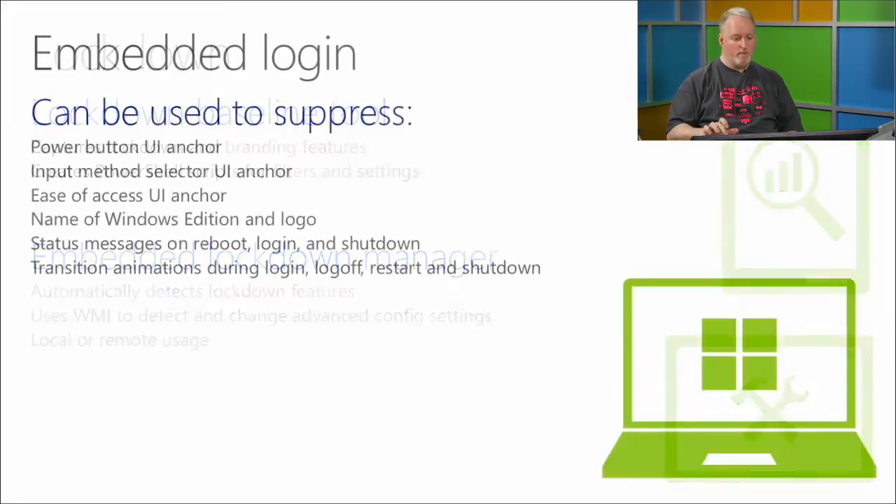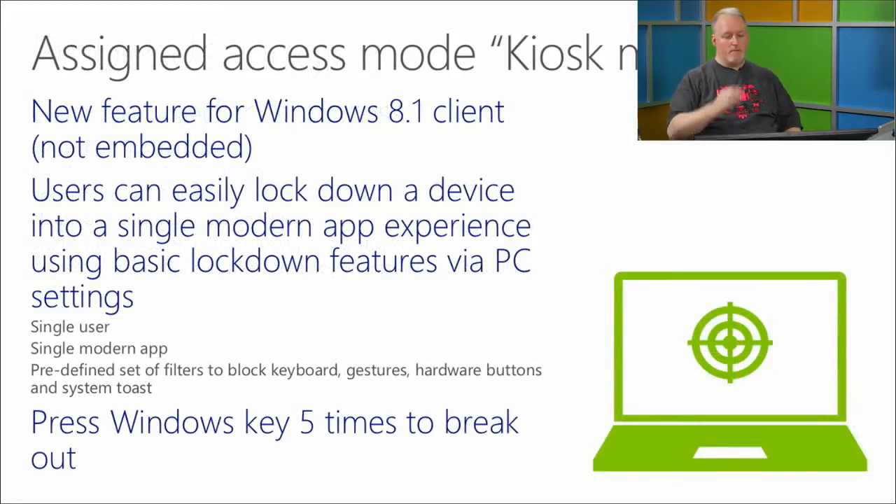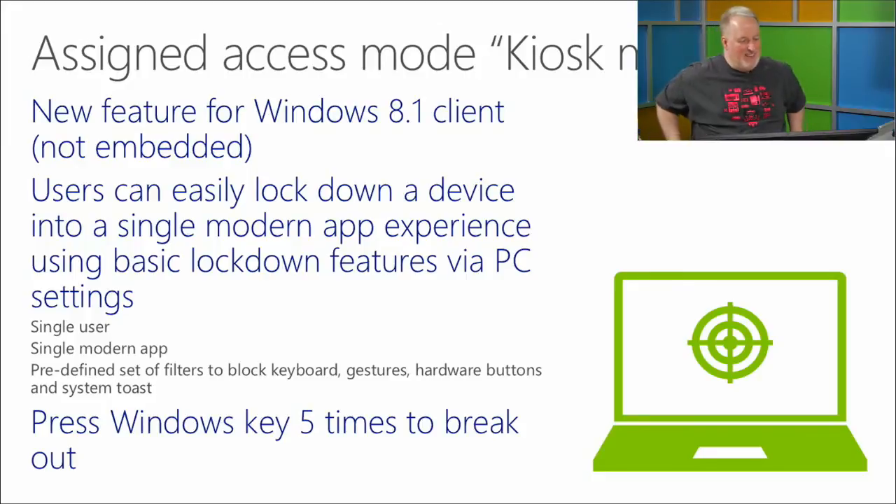There's also Embedded Login, which lets the machine automatically boot into your app on startup. You can control what logo shows up, status messages — all those things are controllable through these tools. How does this compare to Kiosk Mode? Informally, folks refer to Assigned Access Mode in Windows 8.1 as kiosk mode.